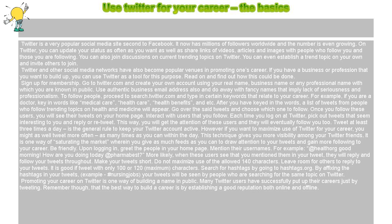Tweet at least three times a day — that is the general rule to keep your Twitter account active. However, if you want to maximize use of Twitter for your career, you might as well tweet more often, as many times as you can within the day. This technique gives you more visibility among your Twitter friends.